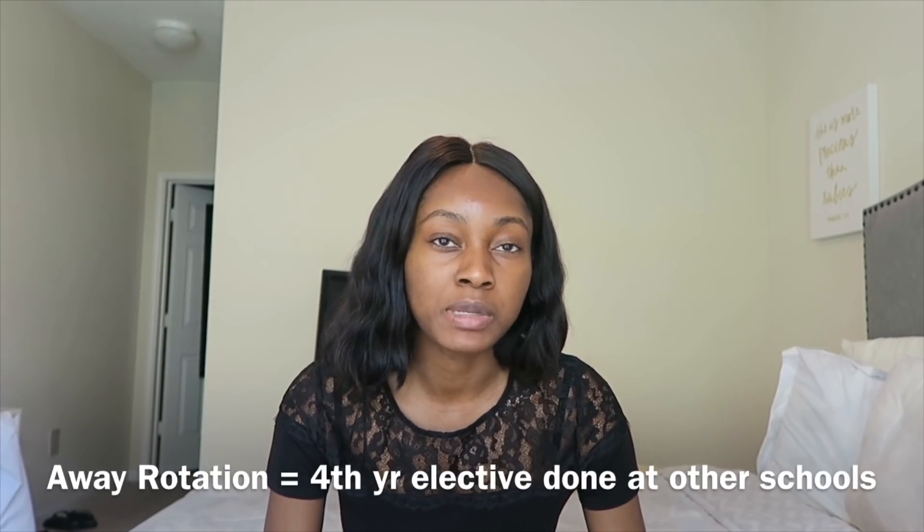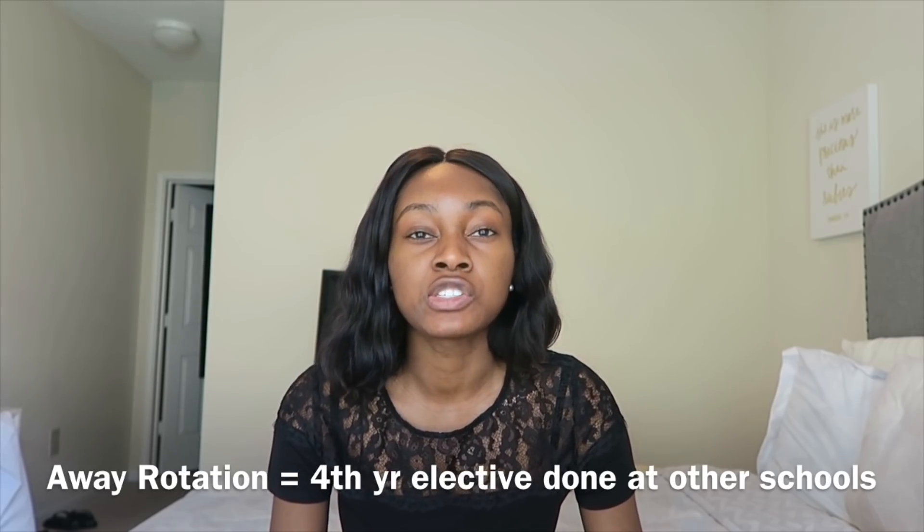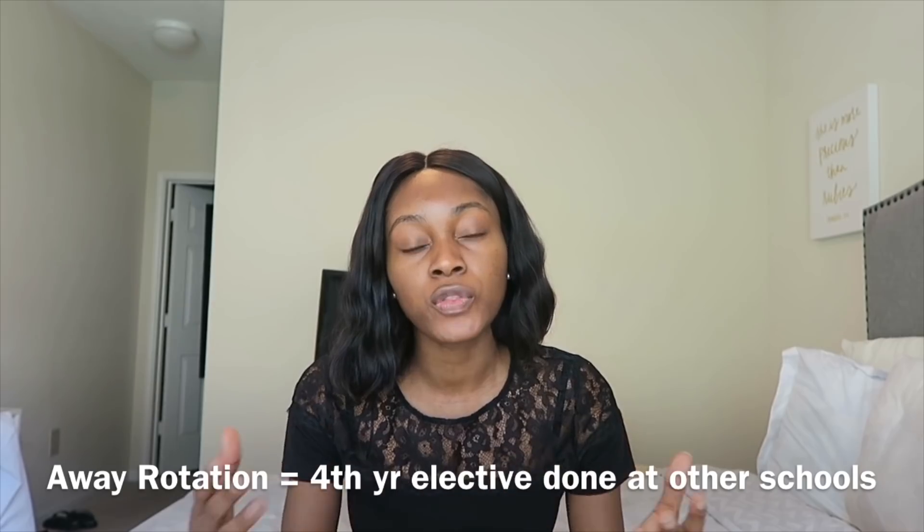That's where away rotations come into play. Typically in third year you do your core clerkships, and in fourth year you can do more specialty-type clerkships. When you go on away rotations, that's how you receive the letters of recommendation you use for your application. It's important to secure a couple of away rotations to get those letters in. You apply for away rotations in the spring of your third year, typically around March or April, and you try to do them as early as possible during fourth year. The sooner you do the away rotation, the sooner you can get the letter submitted.